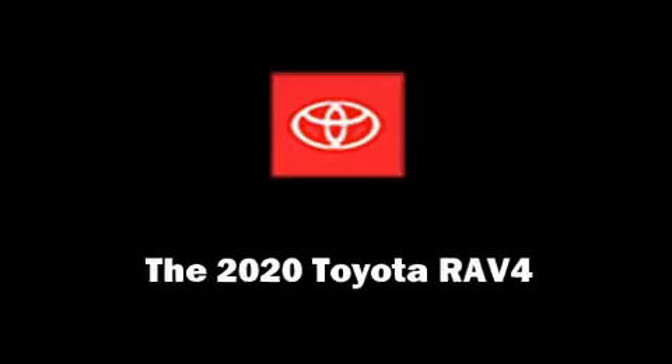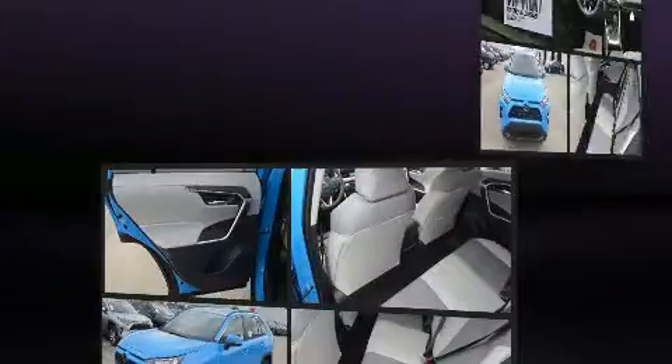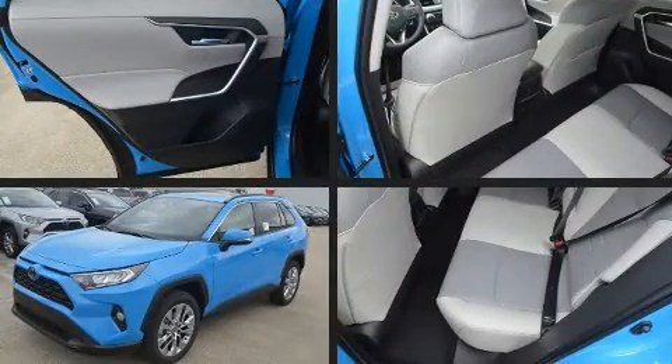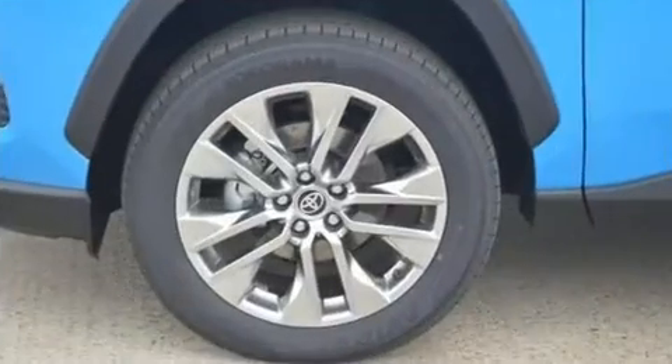You can expect a lot from the 2020 Toyota RAV4. Performance and efficiency are both prioritized thanks to the 2.5-liter 4-cylinder engine, providing a smooth and predictable driving experience.